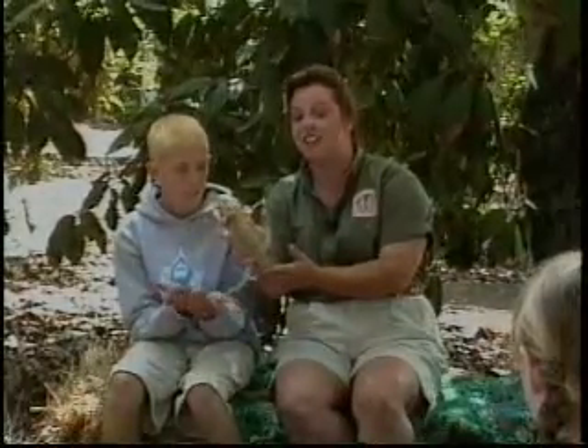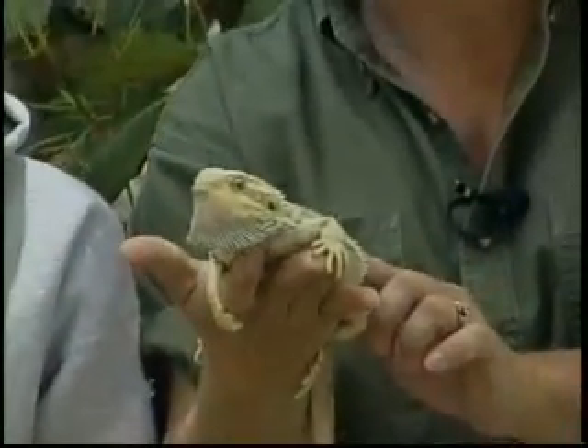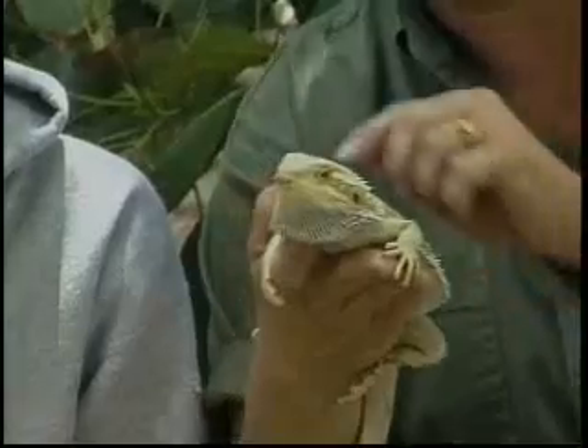He has great color camouflage — looks just like sand. He also has some really good nails for climbing rocks, and he thinks you're very handsome. He's called a bearded dragon. Look what he is doing — he's demonstrating exactly why they are called a bearded dragon.